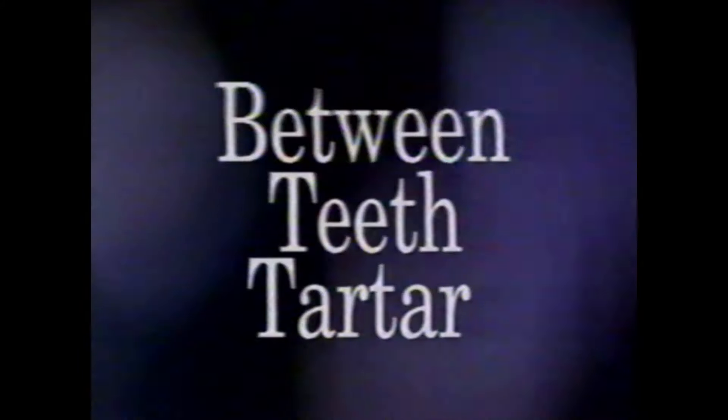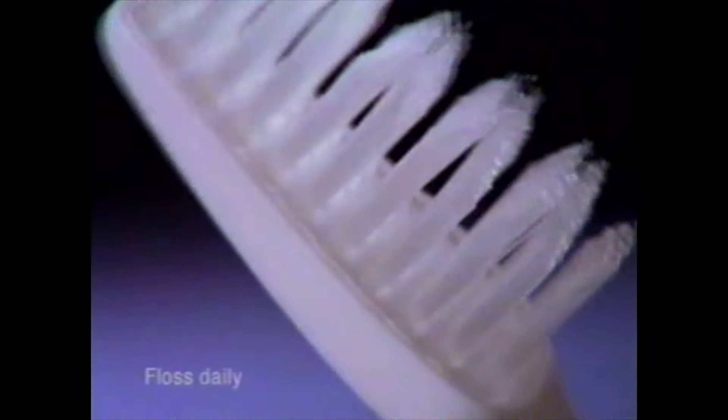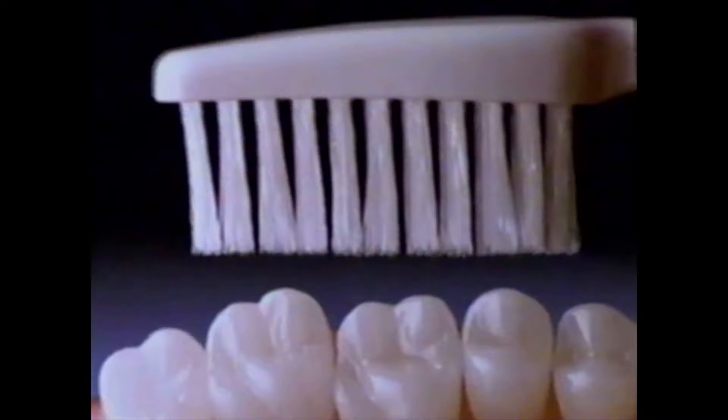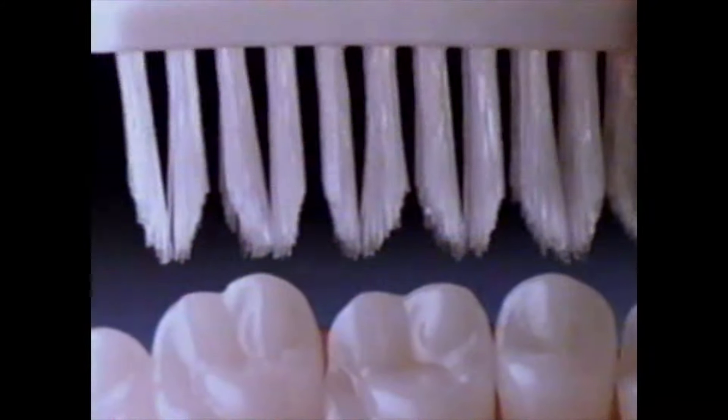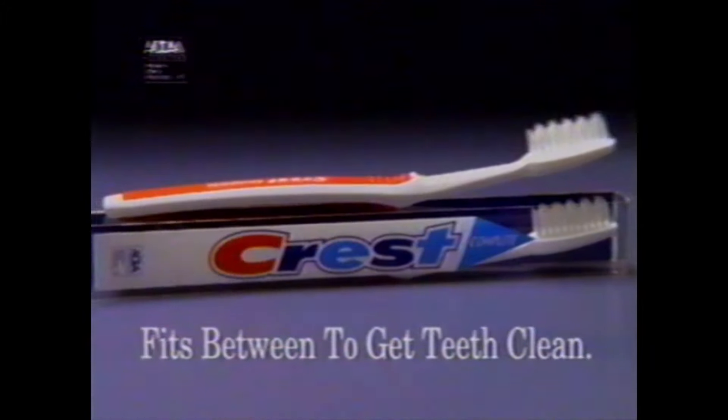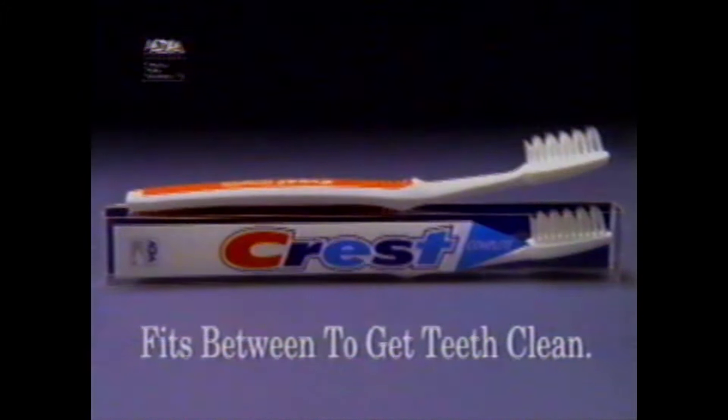Some people have no problems cleaning between their teeth. Some do, which can mean more problems preventing hard-to-remove tartar — between-teeth tartar. You can help prevent tartar with Crest Complete. It's clinically proven to help prevent tartar build-up, with unique rippled bristles that clean far between. Crest Complete — fits between to get teeth clean.